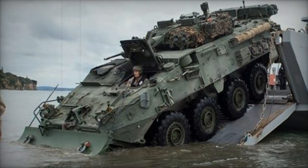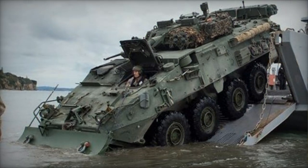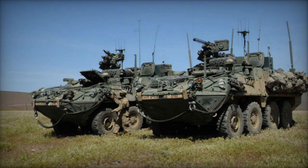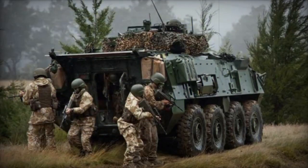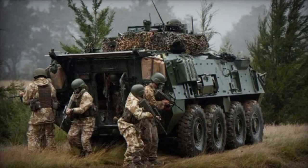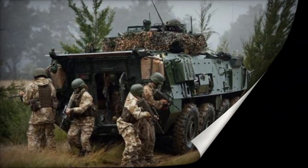Regrettably, this armored personnel carrier is not amphibious. Transporting the NZLAV is possible using the C-130 Hercules military transport aircraft. Variants of the NZLAV include the Recovery, an armored recovery vehicle outfitted with a winch.